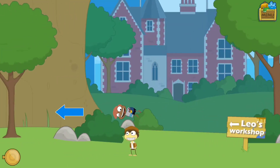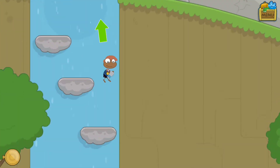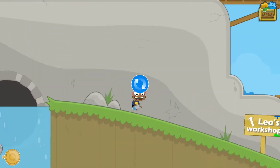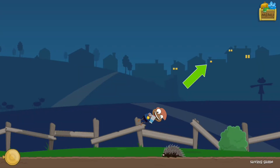Hey guys, welcome back to the channel! My name is Mark. We're playing some more Poptropica - I'm very excited for this. We're playing Time Tangled, and I basically had to find something for Leonardo da Vinci - I think it was his notebook. So we're going to explore these different islands and try to find it for him. I have no idea where it could be, but I'm just going to look for it.